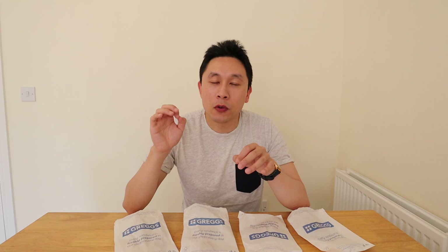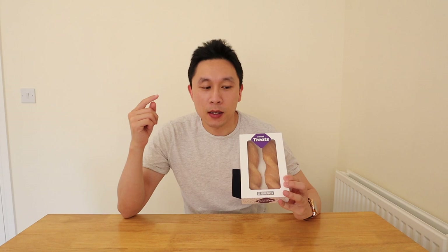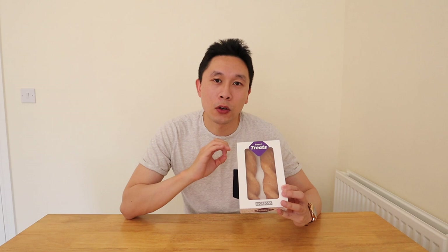Let's move on to the must-try sweet items. The first sweet item you must try is the yum-yum. Now these are also, just like the sausage roll, famous across the UK — everybody knows about the Greggs yum-yum. How I would describe a yum-yum is like an elongated doughnut with a sugar glaze on the outside. Let's give it a taste.